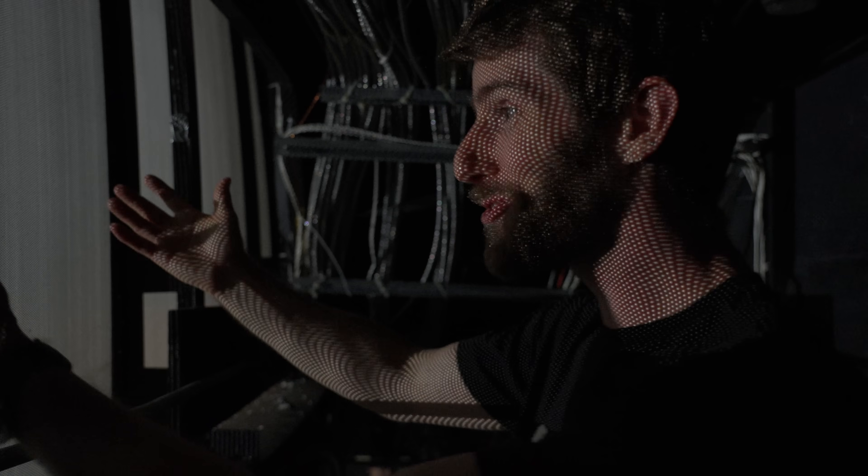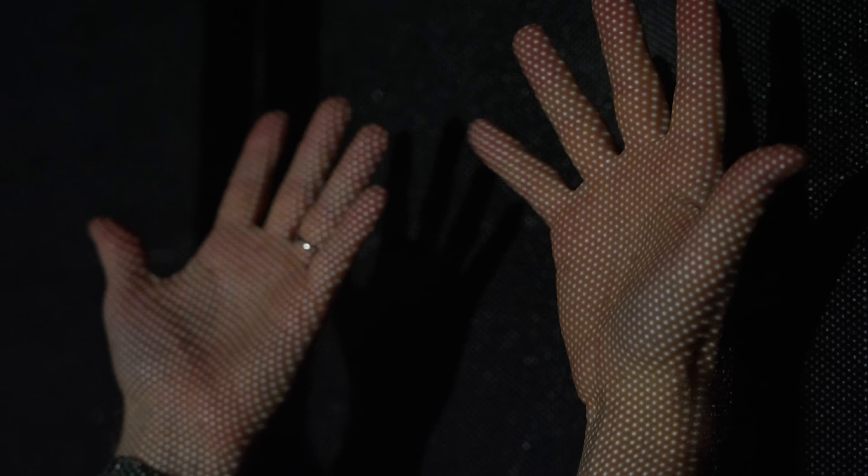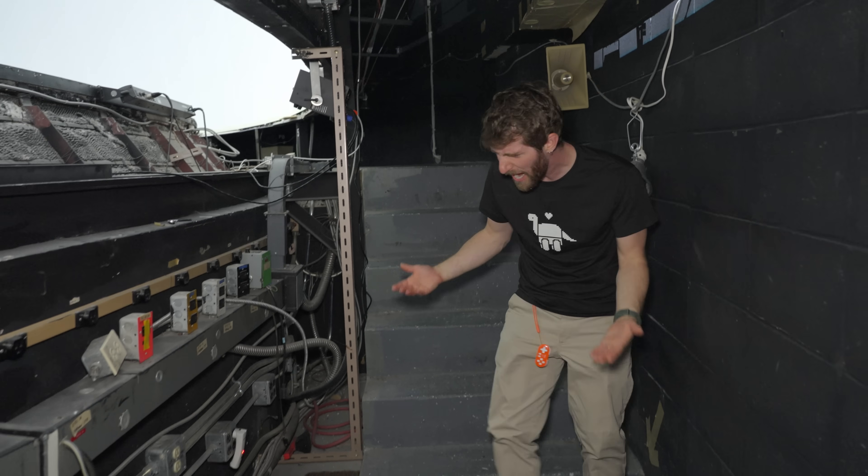We're going to go find one of the big projectors, but first I wanted to show you guys behind the screen. How freaking cool is this? Something I didn't really think about before being back here is how much of the light gets completely wasted just blasting through the screen into this layer of both acoustic and light-absorbing material that lines the inside of the dome. There's so much power.